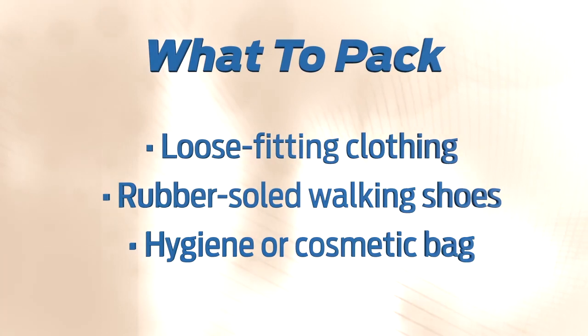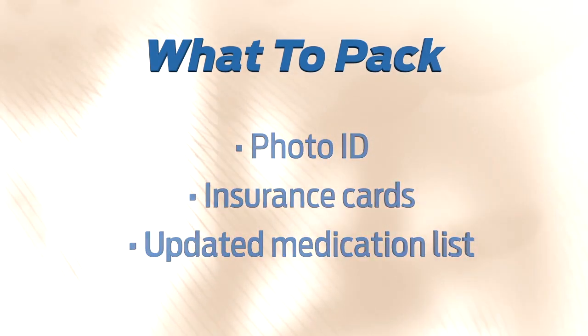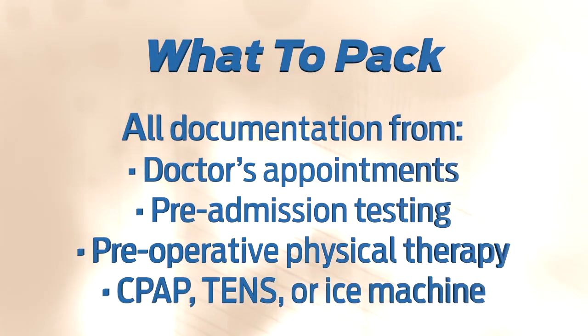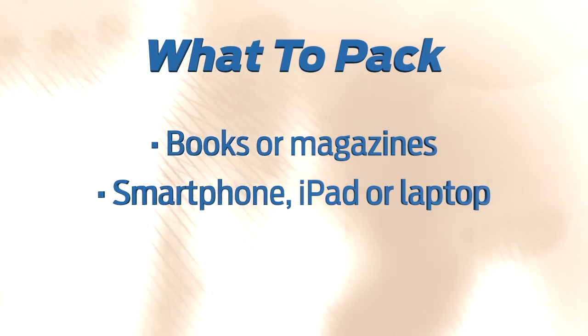We realize this is a lot of information to remember, so just to recap, here's a list of items you should pack for your stay with us: loose-fitting clothing, comfortable rubber-soled walking shoes (no flip-flops or backless shoes), hygiene or cosmetic bag, photo ID, insurance cards, updated medication list, all documentation from your doctor's appointments, pre-admission testing and pre-operative physical therapy, sling, CPAP, TENS units or ice machine if applicable, and any books, magazines, or devices you use regularly such as a smartphone, iPad, or laptop.